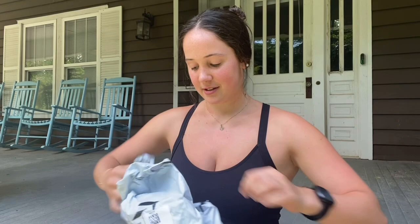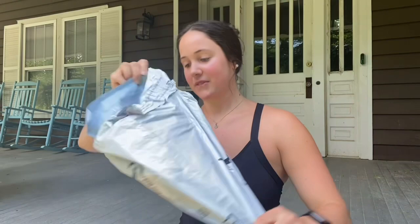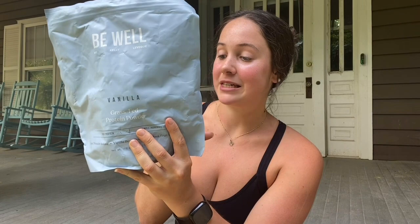My favorite protein powder in all the land was on sale — 20% off. This vanilla is my tried and true favorite. It's not chalky at all. It's literally just made with beef protein isolate from grass-fed and grass-finished cows, organic monk fruit extract, and organic vanilla bean powder. It is my holy grail protein powder and I have tried so many. When I'm in a pinch, I just put it in water with a shaker bottle and it tastes good. You can also add raw cacao powder, some extra magnesium and polyphenols as well.